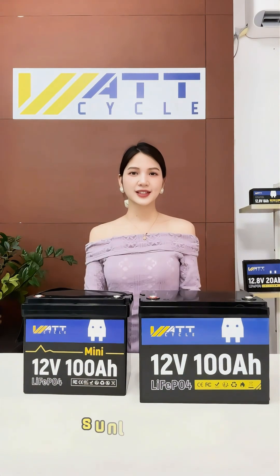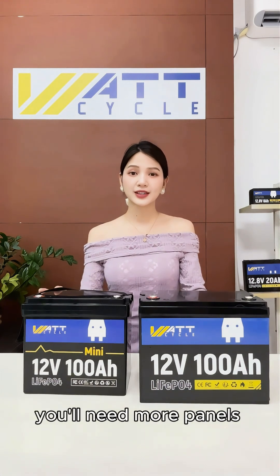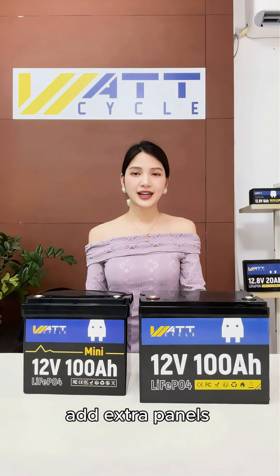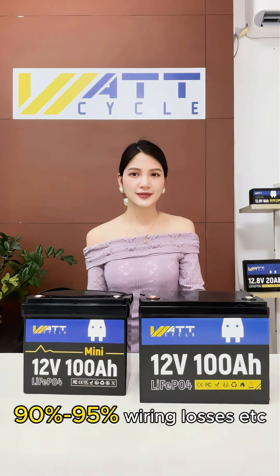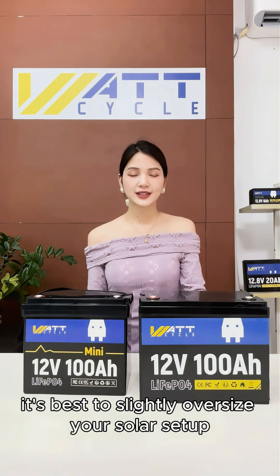Factors Affecting Solar Charging: Sunlight conditions — less sun in winter or on cloudy days means you'll need more panels. Simultaneous power usage — running devices while charging means you should add extra panels. System efficiency includes charge controller efficiency of 90% to 95%, wiring losses, etc. It's best to slightly oversize your solar setup.